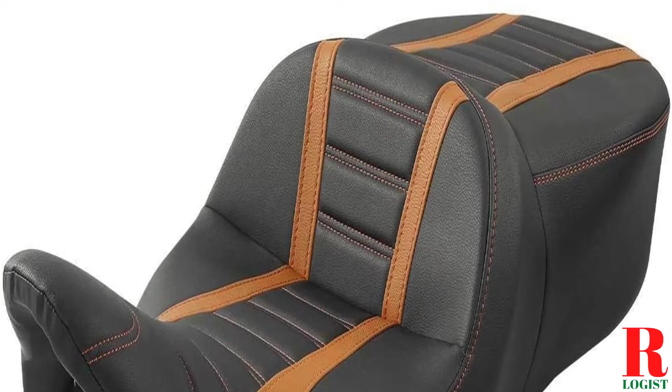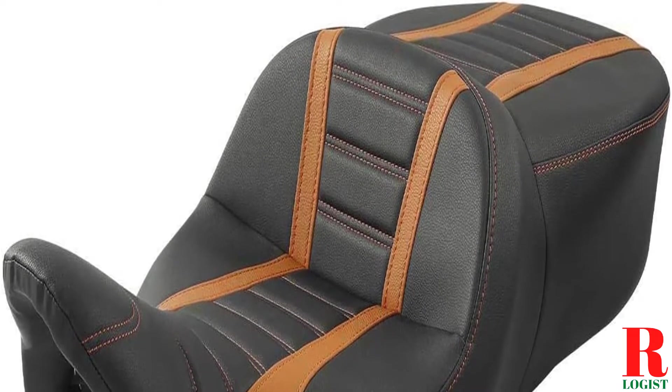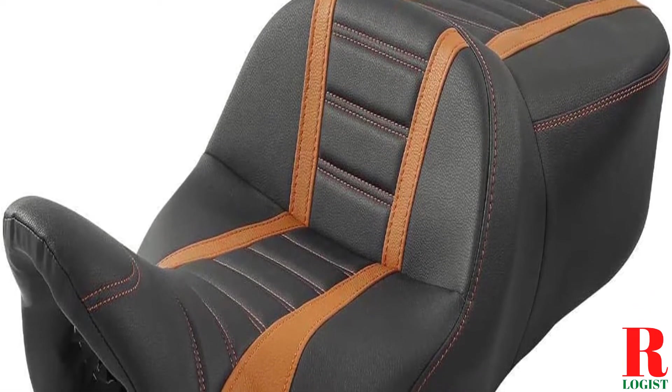Looking for a seat for Sportster 1200? Our tools and equipment experts bought and tested the top 10 best seats for Sportster 1200 available in 2022 and put them through a rigorous side-by-side comparison to find the very best.